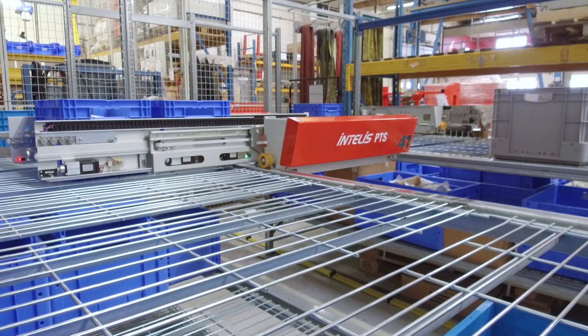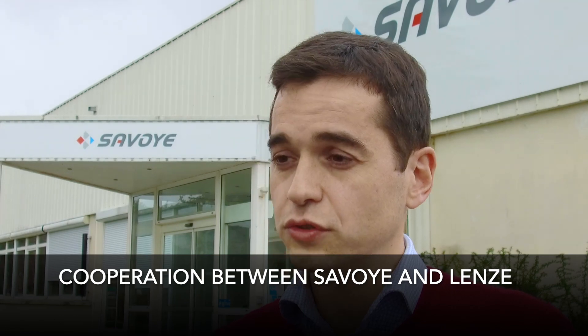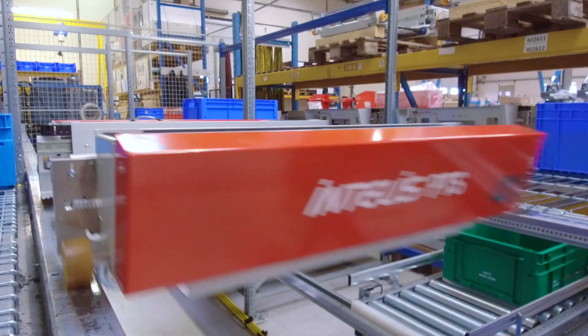What is special about the Intelis PTS solution is the high performance of the complete PTS aisle — so the high performance of the shuttle, the high performance of the lift, and also the high performance of our goods-to-person solution.